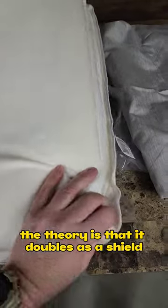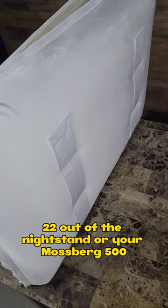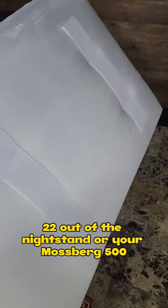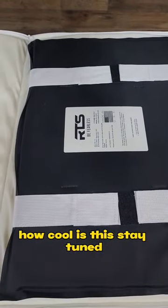The theory is that it doubles as a shield. So when you grab your Jennings 22 out of the nightstand or your Mossberg 500 when you hear a bump in the night, you've got something to protect yourself. How cool is this? Stay tuned.